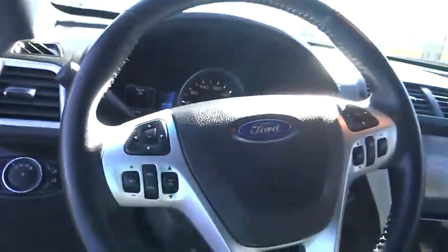Memorized settings for two drivers, tilt steering wheel, telescopic steering wheel, four-piece floor mat set. This beauty will make even your house keys jealous. Drive it today.